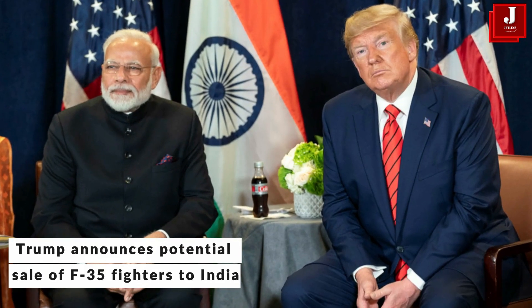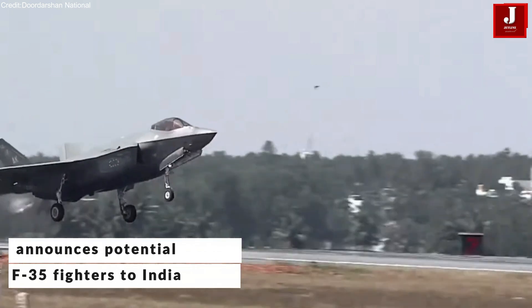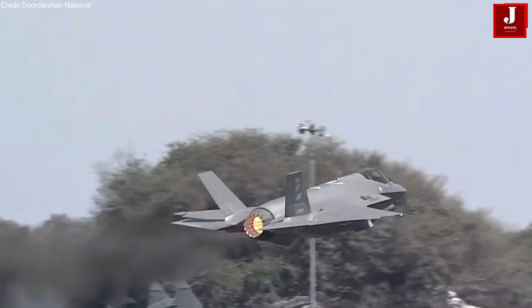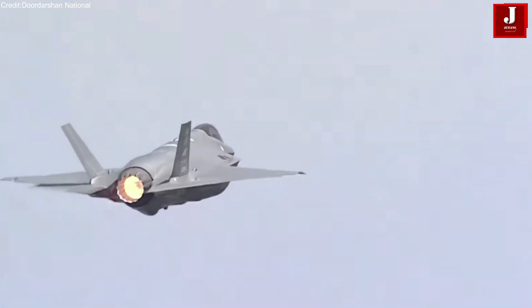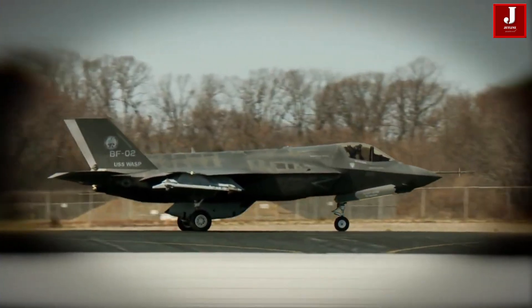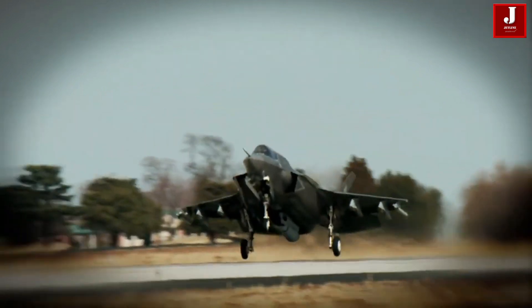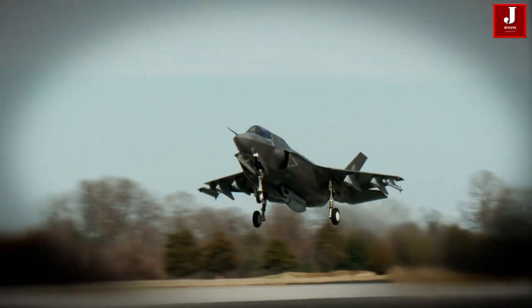During a recent Indian Prime Minister visit to the United States, Trump offered the F-35 to India, marking a potential deepening of defense ties. However, while the F-35 is the most advanced fifth-generation fighter, its acquisition comes with significant financial and logistical challenges.